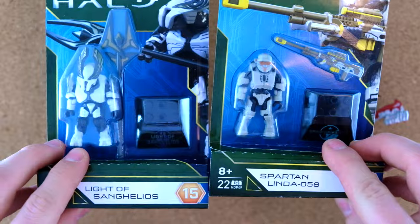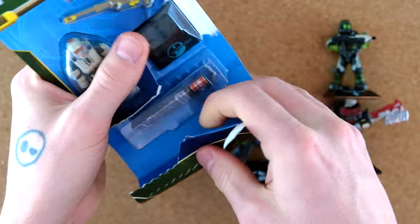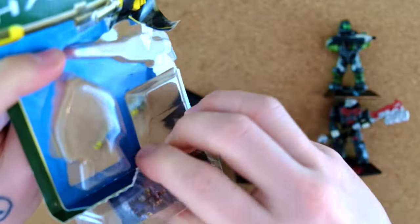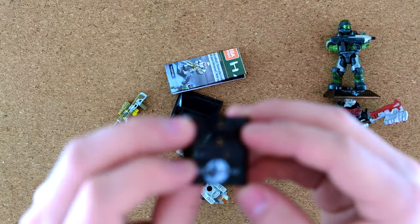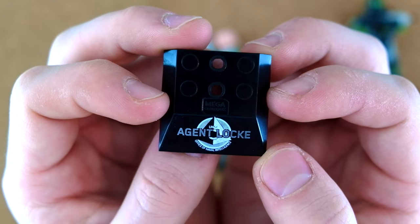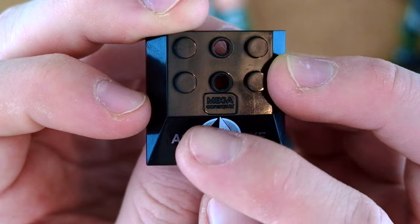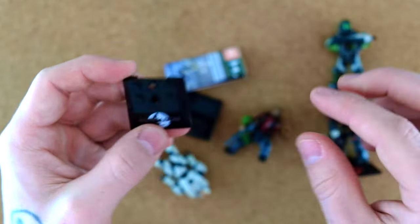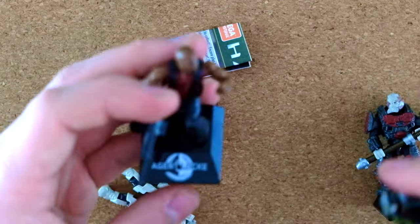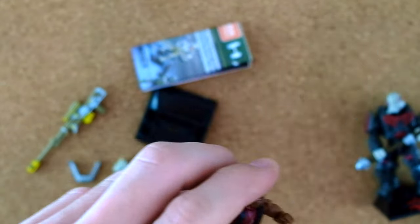We've got two characters left. We've got Spartan Linda 058 next. Also, Locke comes with that gorgeous ONI — Office of Naval Intelligence — logo. That is actually printed really exceptionally; there's like a million lines in that circle. Clearly Mega can just do whatever they want with printed detailing now. We've got that ONI logo, the dog tags, and that little Ramos nameplate.